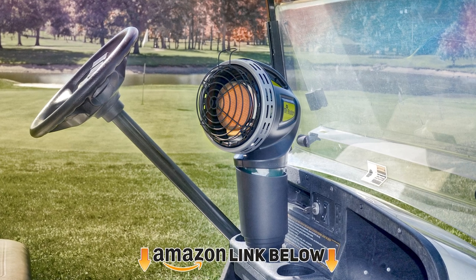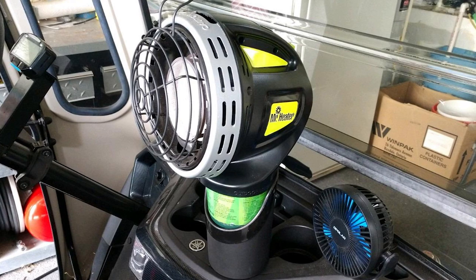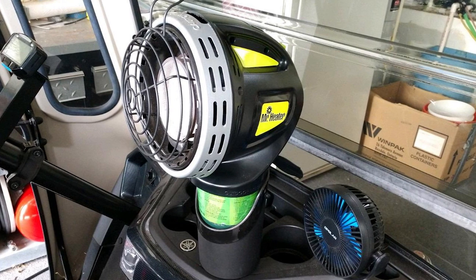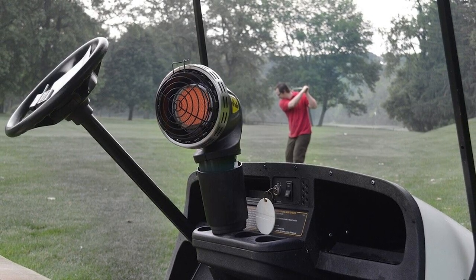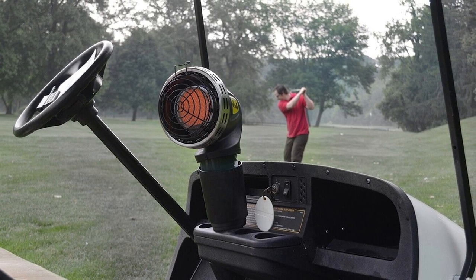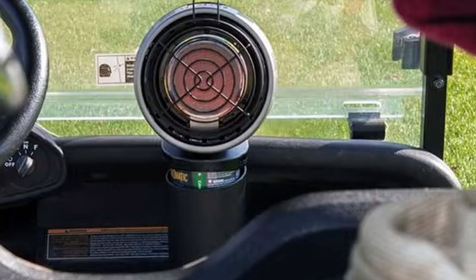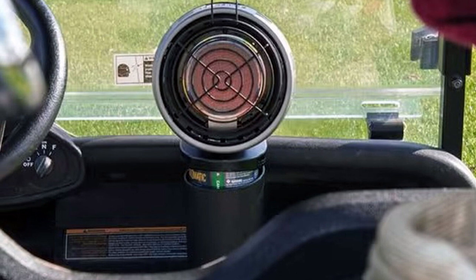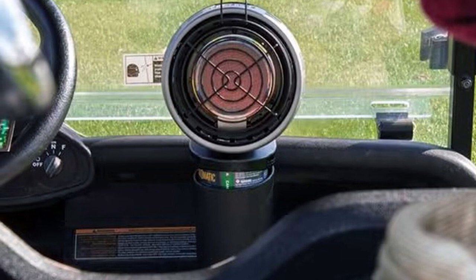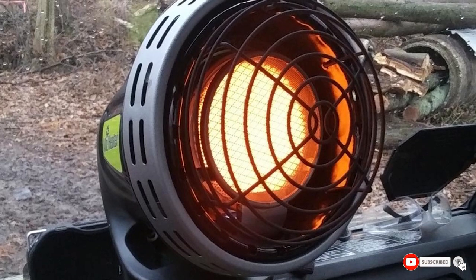Moving on to number two, we have the Mr. Heater F242000 MH Fork heater. This attractive propane mini heater has a beautiful black and silver design and is super easy to use and transport since it's lightweight. The F242000 MH Fork comes with a piezo ignition so you can get it going with just the touch of a button, without any open flames.